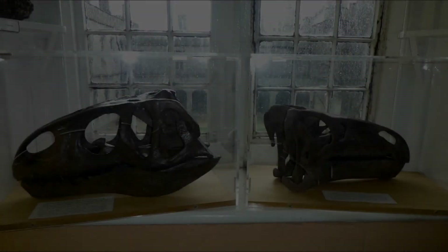This animal is our ancestor. At the end of the day — dinosaurs, mammals, humans — we are all just modified fish.